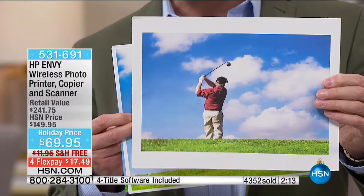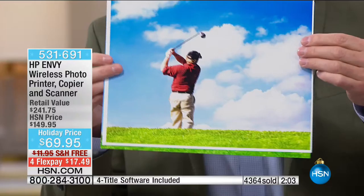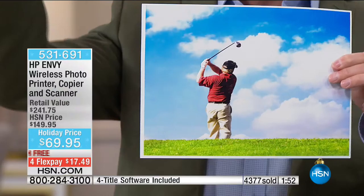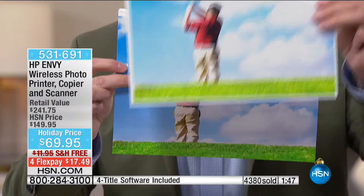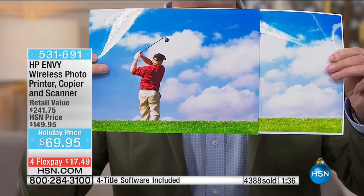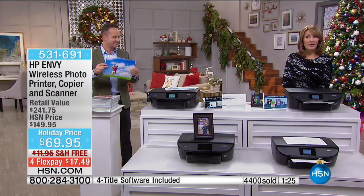I went to a local print store to compare costs. The least expensive 8.5x11 print was 69 cents. At the print kiosk, a glossy edge-to-edge print cost $4.99 — $5.24 with tax. At home on this HP printer, I printed the same image for five cents. And it actually looks better — the grass is greener, the sky is bluer. The one from the HP printer is in front; it's absolutely incredible. That's why HP is the number one inkjet printer in America. Don't judge this by $69 — it does not perform like a $69 printer at all.